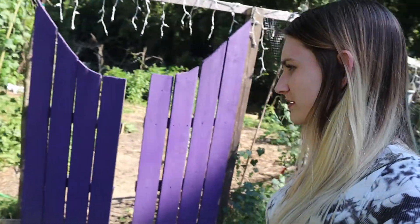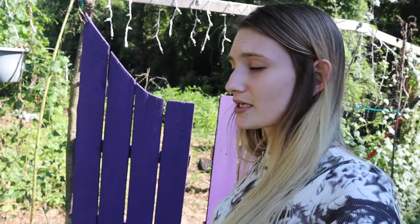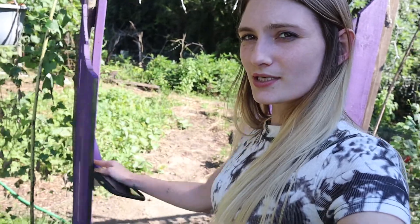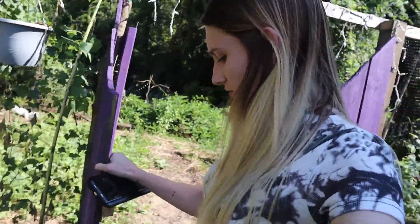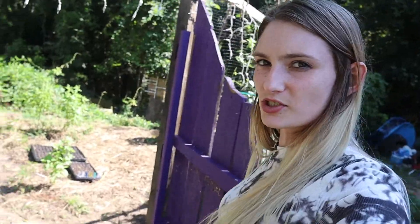That area is all dead, nothing going on over there. I did plant some beans but it looks like some of them are struggling, so I need to come through with some compost and top it off. I opened the door — look how much easier that is. I can do it with one hand and a foot. So much easier.